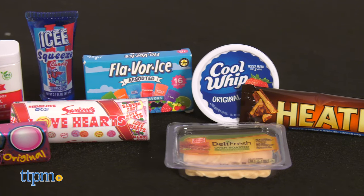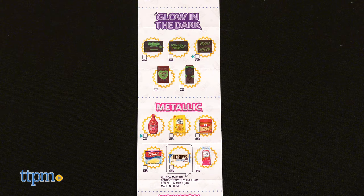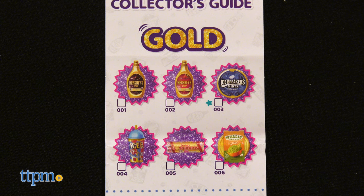There are more than 100 to collect and you can use the collector's guide to keep track of which ones you have, and mark if you found rare glow-in-the-dark and metallic minis, or even super rare golden minis.